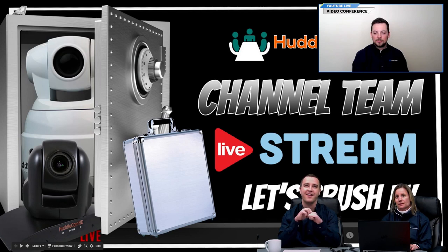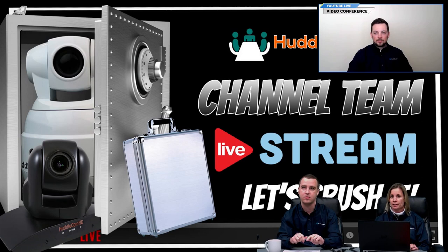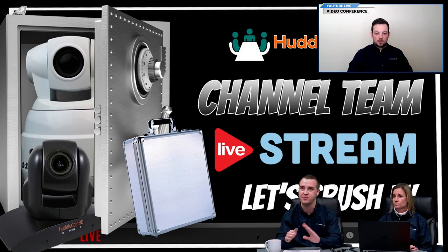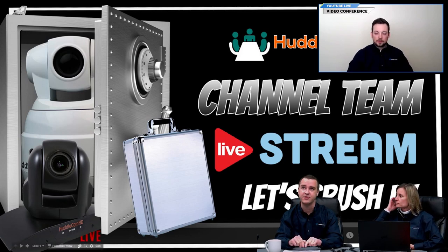Our email for the partners team is partners@huddlecamhd.com, and for placing orders it's orders@huddlecamhd.com. If you have any questions related to what we're up to, general sales questions, or technical questions, feel free to email us at partners. If you have any questions about your orders, that will go directly to the orders team.